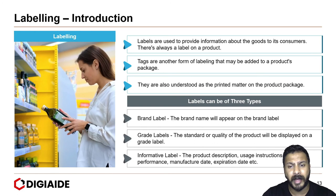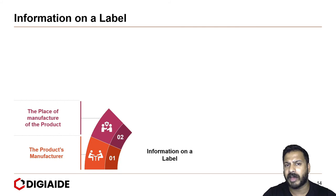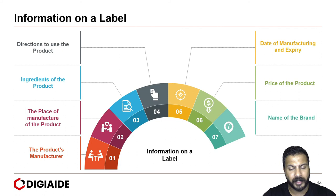Now, when you design a label for your product packaging, keep in mind the following information. First, the product manufacturer's name should be mentioned. Second, the place of manufacture. Third, the ingredients of the product. Directions to use the product. Date of manufacturing and expiry. Next, the price of the product. Name of the brand. And finally, net quantity of contents.